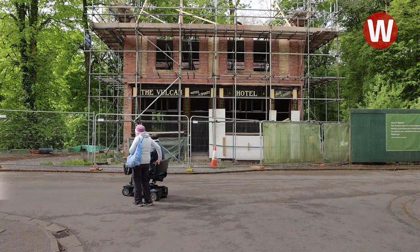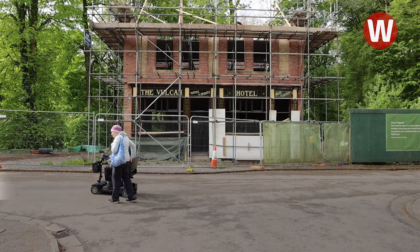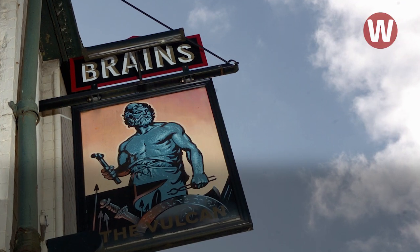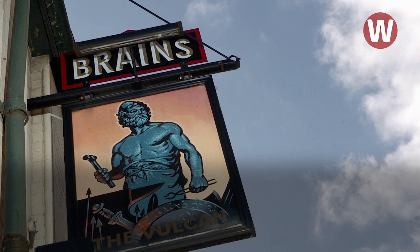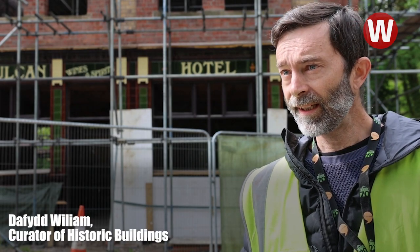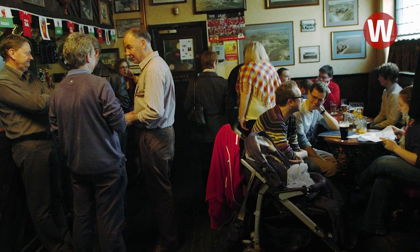It's a Victorian pub from Cardiff. It was built sometime in the 1840s. We know it existed in 1849 because it's in newspaper reports. It's called the Vulcan Inn. And then by 1915 they changed the name, they changed the facade of the building, and it's called the Vulcan Hotel.